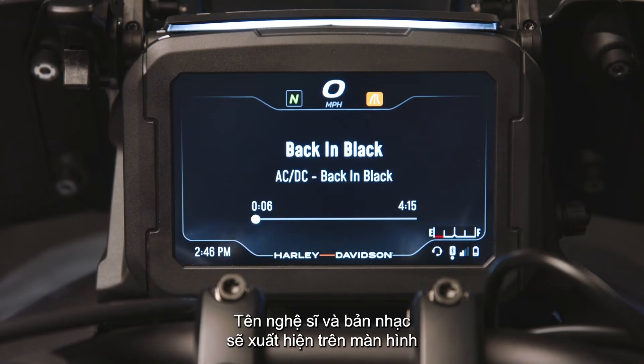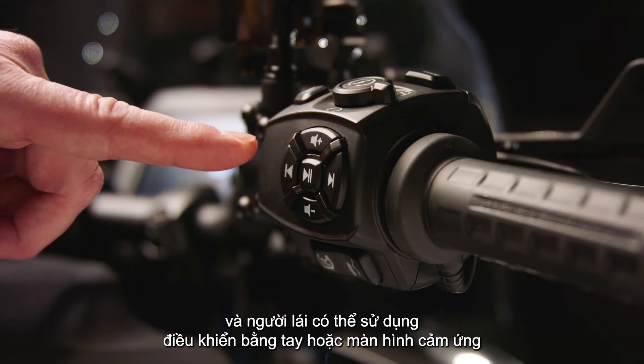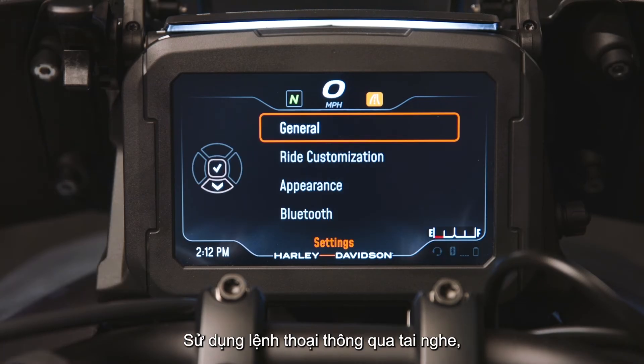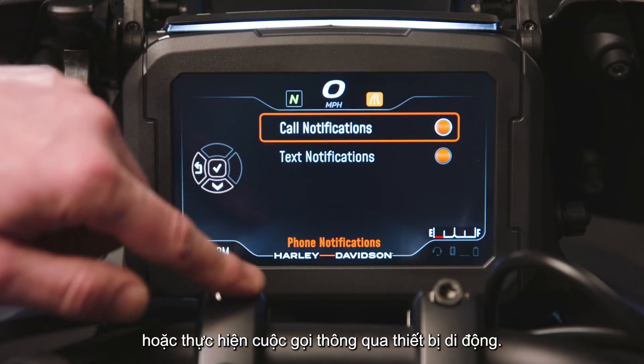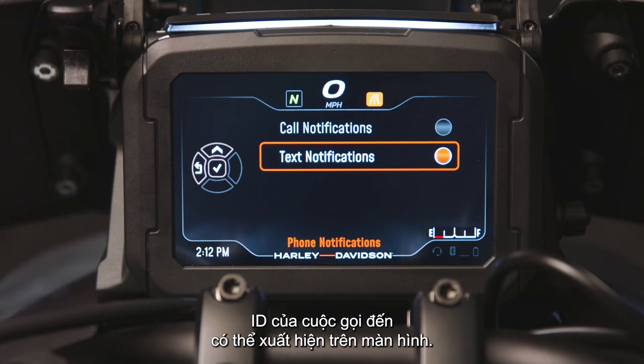The artist and track name will appear on the display, and the rider may use the hand controls or touchscreen when the motorcycle is stationary to scroll through music files and adjust the volume. Using voice commands through the headset, the rider can receive or place calls through a mobile device, and the ID of an incoming call may appear on the display.